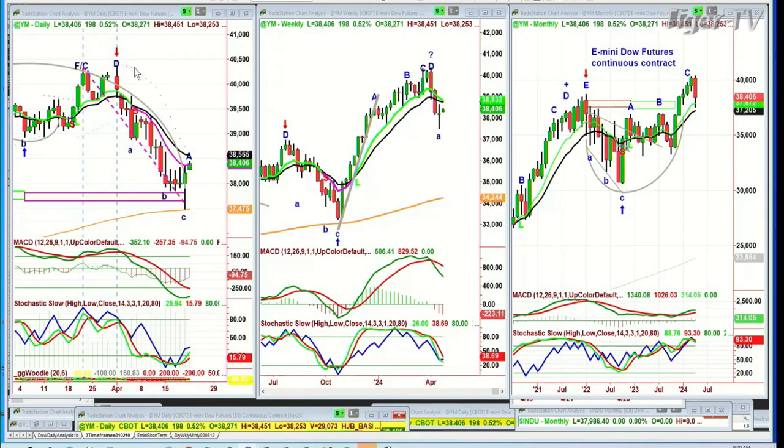the 22nd of April. We're looking at the Dow up 198 points to 38,406 in the Dow futures. This is actually the start of leg A for the first time we've seen that since that last high, which was back on April 1st.